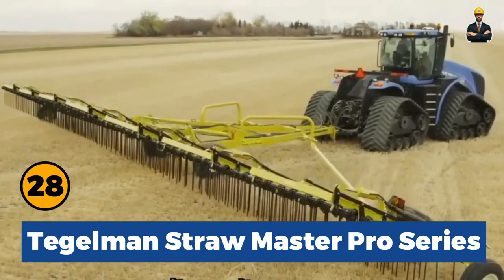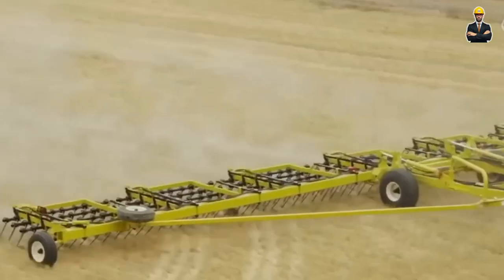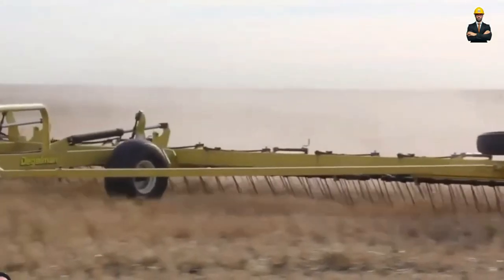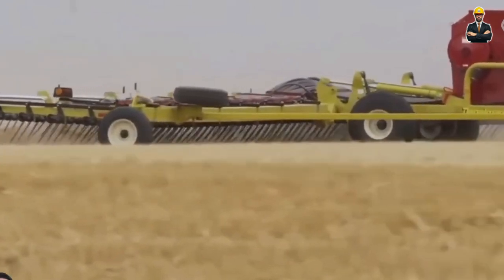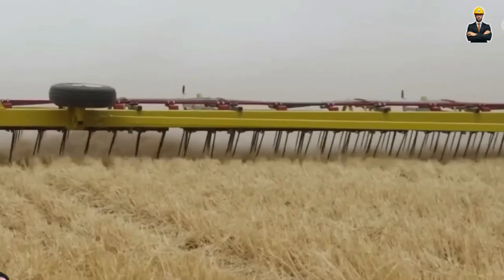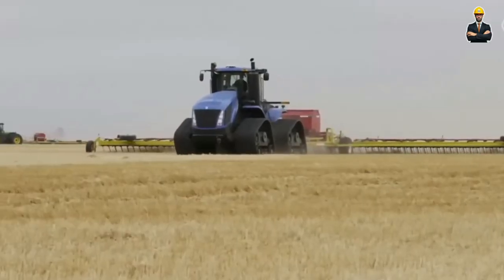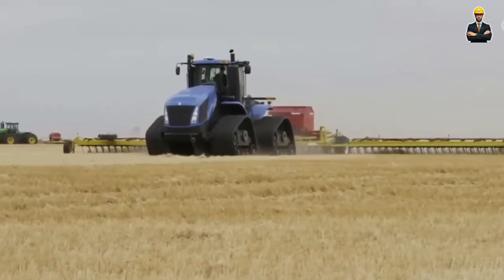Tegelman Straw Master Pro Series: A revolutionary machine designed for both straw and light tillage, with 30-inch tines arranged in four rows. This machine outperforms any competitor. The technique easily chops straw, destroys weeds, breaks flax straw, applies seed and chemicals, or even performs light tillage.